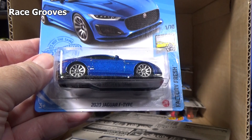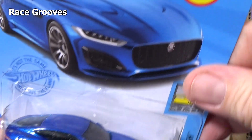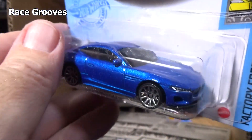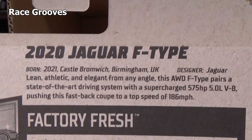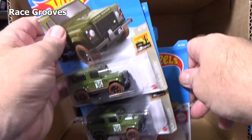A 2020 Jaguar F-Type — this is a carryover, the new model in the last case. So now it appears for a second time in the subsequent case, giving you a chance to get it. And then after this, it'll be gone — time for more new stuff. It's always people want new, new, new.